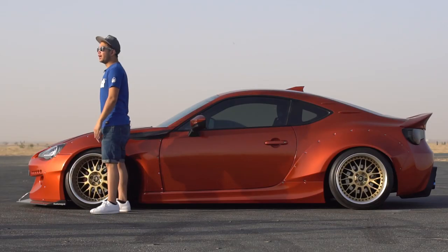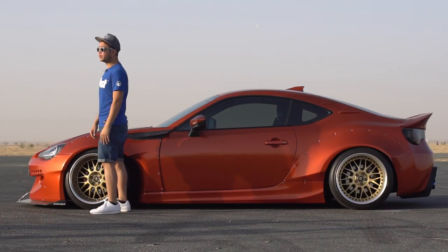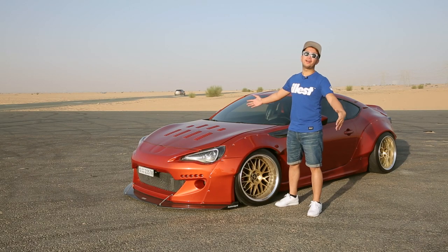Hi, I'm Paul Agarro. I'm a photographer, videographer, and art director, and this is my car.